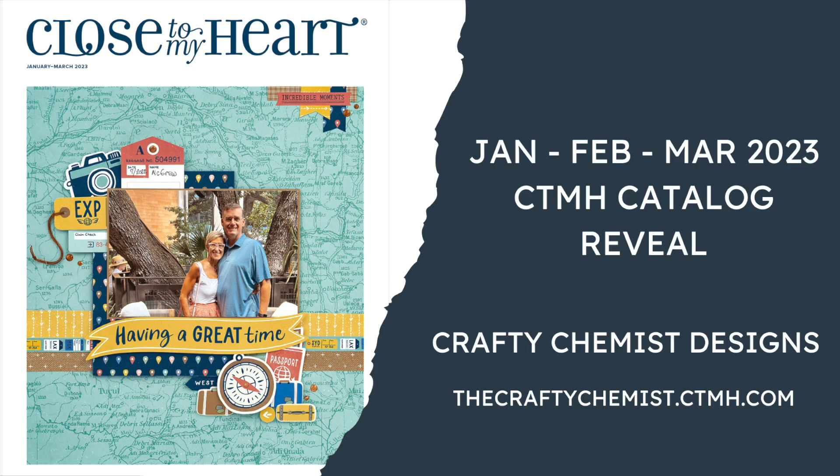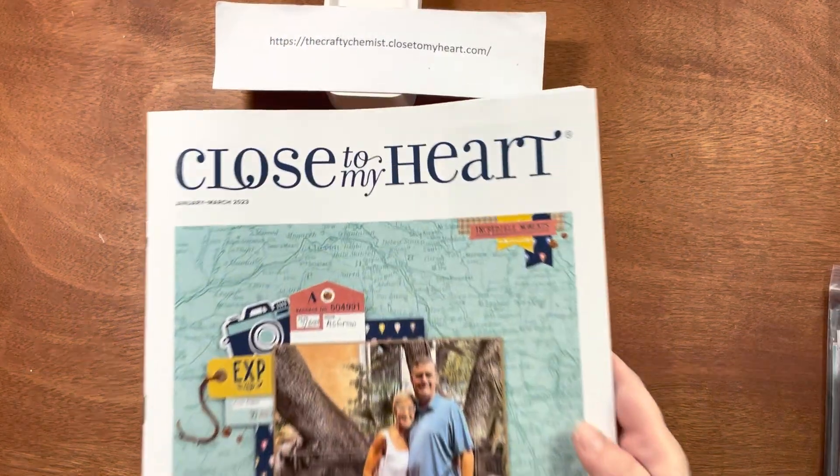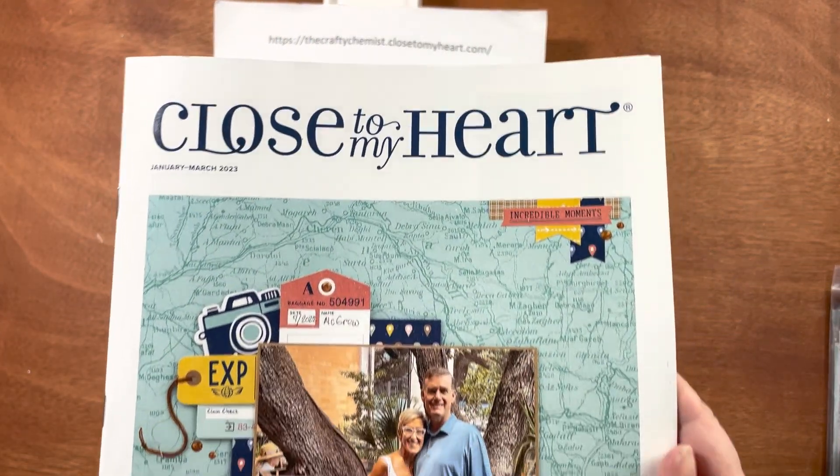Welcome to Crafty Chemist Designs. Today I will be doing a walkthrough of the new January, February, March 2023 Close to My Heart catalog.